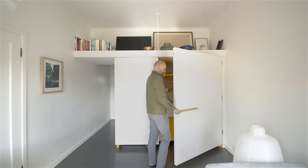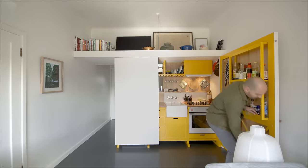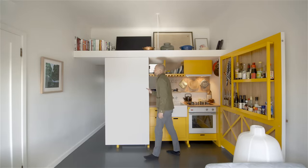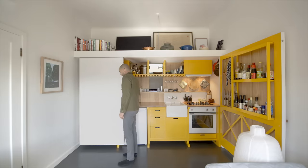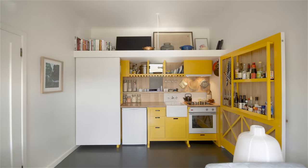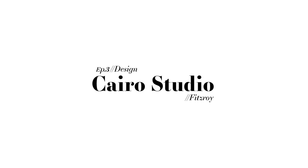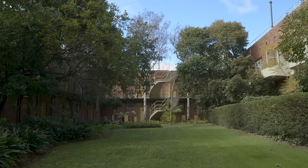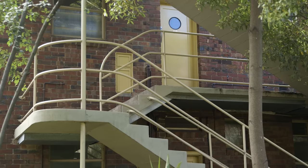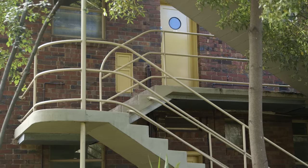I live here with my partner and my medium-sized dog. It's a 24 square metre apartment and we seem to get along fine. Cairo Apartments is an art deco building completed in 1936, designed by Best Overend with details of ocean liners and ships.